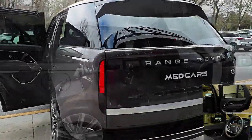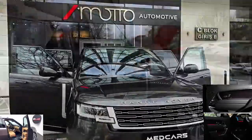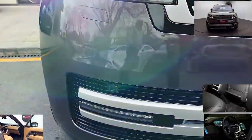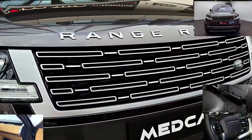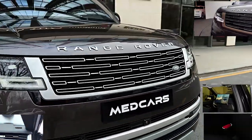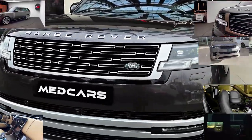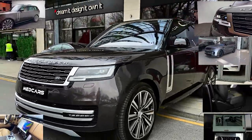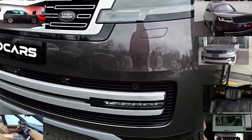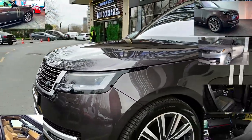Pros: Comfy, sumptuous interior; poised ride and handling; lineup of potent engines; lots of standard features. Cons: Lofty pricing. New for 2023: fully redesigned. Features and specs: seats 5 to 7, 16 to 18 city, 21 to 26 highway MPG, AWD, 395 to 523 horsepower.